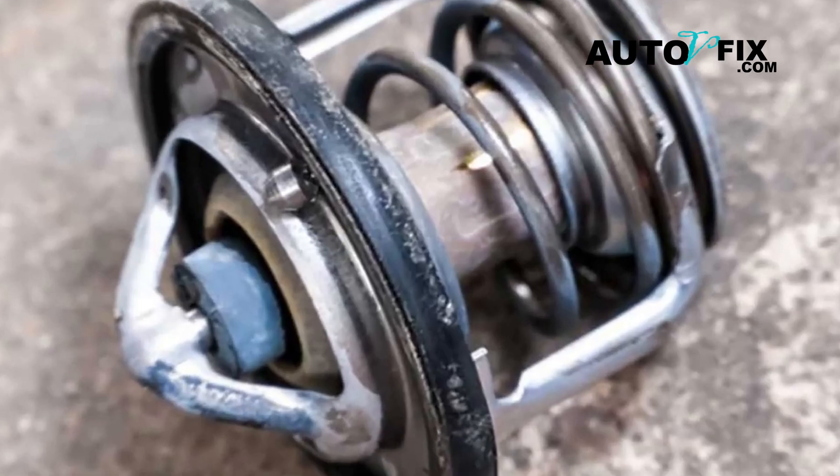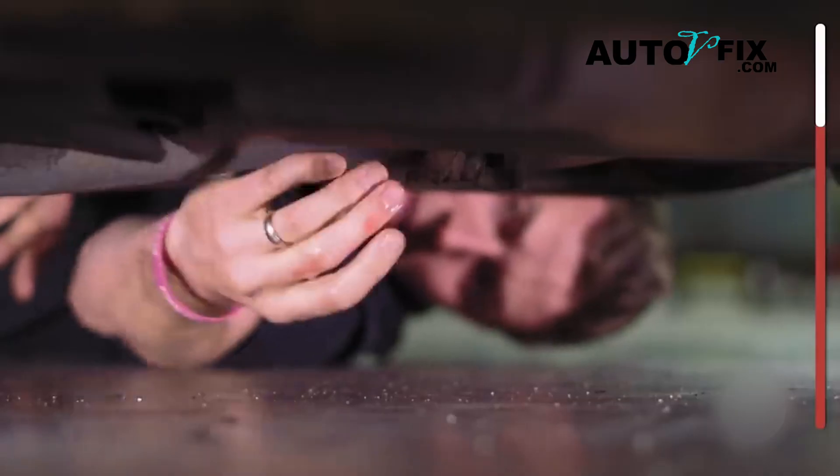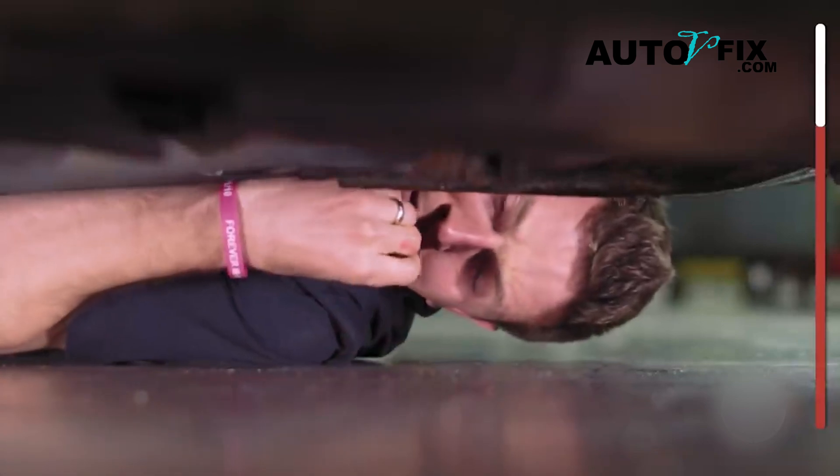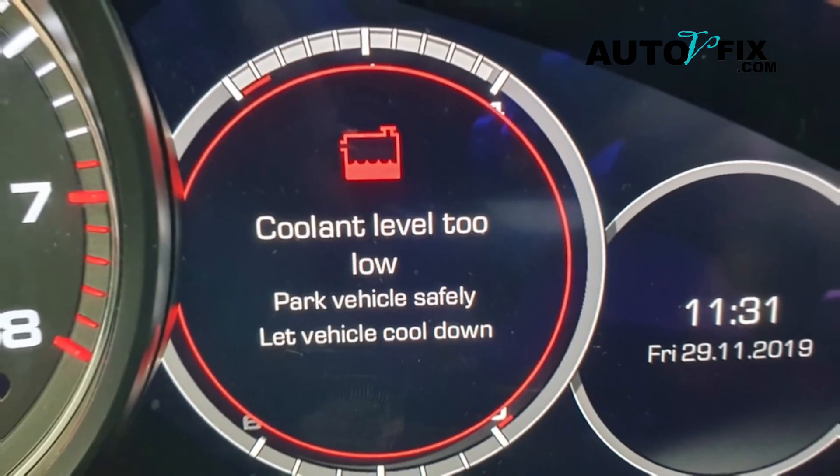Number two: coolant leaks. This is a symptom unique to the water pump. If you notice a puddle of coolant under your car, it's likely coming from the water pump. When the pump seals wear out, it can cause coolant to leak, which reduces the effectiveness of the entire cooling system.